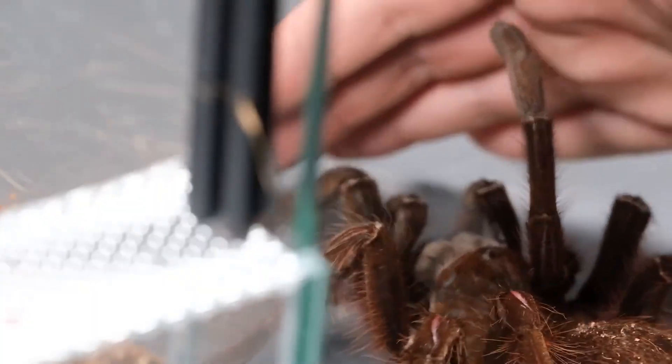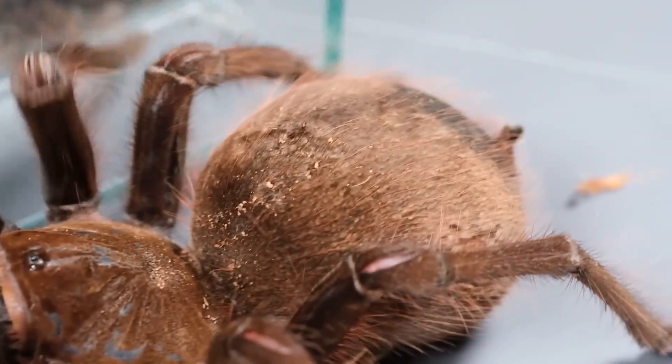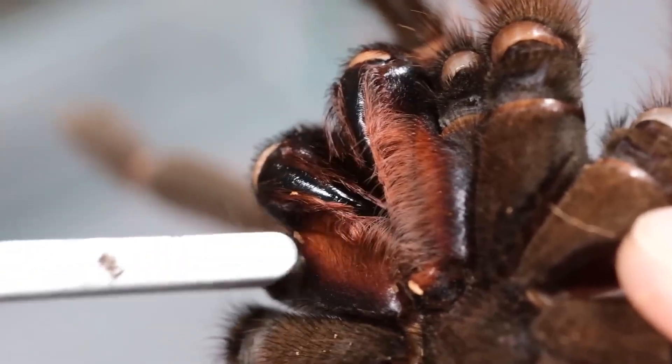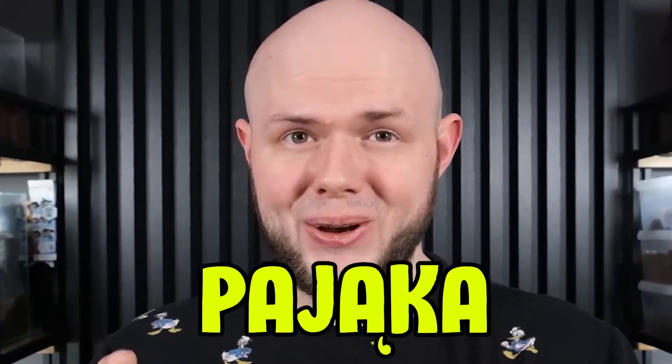What I'm going to show you today is both amazing, beautiful — although some might have objections to that — and at the same time terrifying. Meet the largest spider in the world.